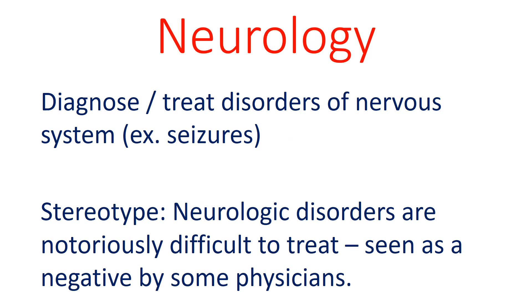Neurology is the field which manages disorders of the nervous system. Because our patient had a seizure related to her traumatic brain injury, neurology will be able to help her with this problem. The stereotype of neurology is that neurologic disorders are difficult to treat, and this is often viewed negatively by other physicians.